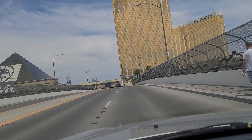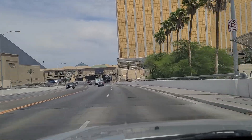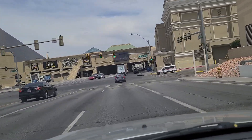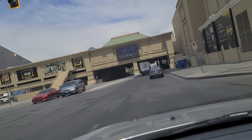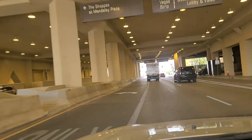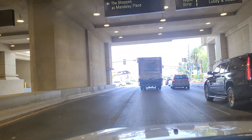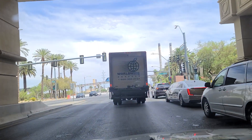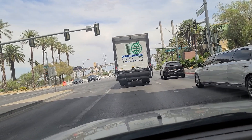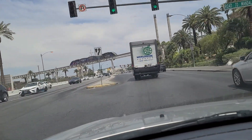We are on Hacienda Boulevard right now. This walkway overhead that we're about to go under traverses in between Luxor and Mandalay Bay. It contains shopping and little bars so that way you don't even realize you're passing from one property into another. And there's the tram that goes between the three of them — Mandalay Bay, Luxor, and Excalibur — which are all MGM owned properties, or at least MGM run.